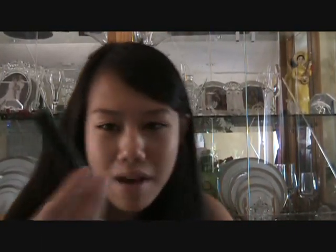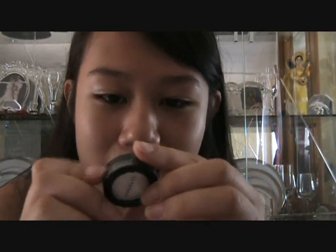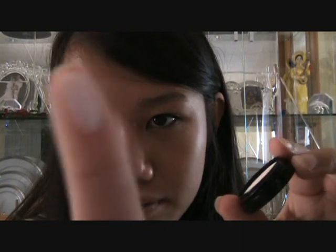For my mascara, I have this Sephora Travel Size Mascara — it's just in black, nothing too exciting. And I have my Sephora eyeshadow in Aspen Summit. It's a really white color, but I really like it.